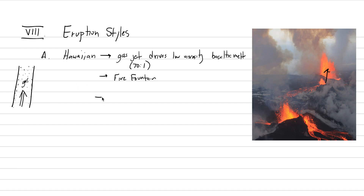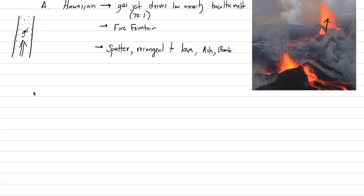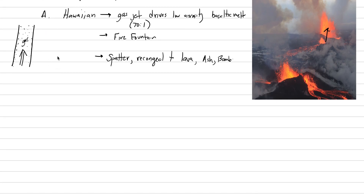The material produced by a Hawaiian eruption is not as fragmented as other eruptions. Most of the time we talk about it making spatter — material that's still liquid. Spatter can re-congeal to lava because it hasn't lost enough heat, so the spatter comes out, lands on the ground, and re-congeals to form lava. This will also produce some small amounts of ash and bombs. That's our Hawaiian eruption style — the least explosive — and we're heading towards the most explosive.